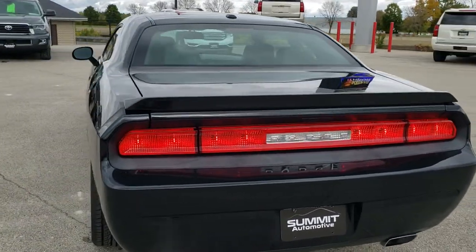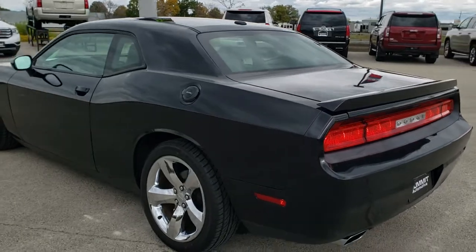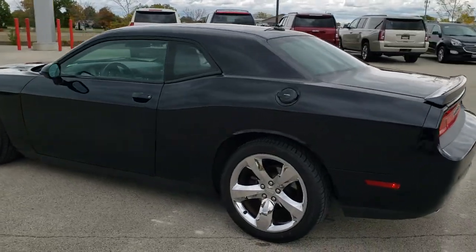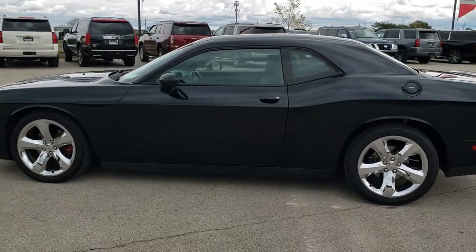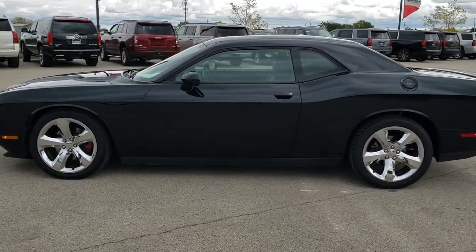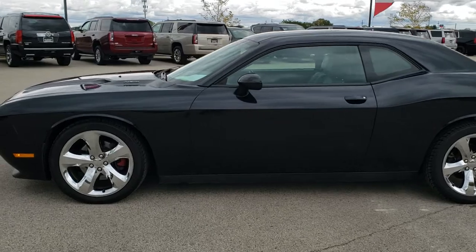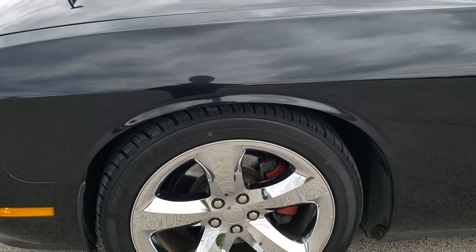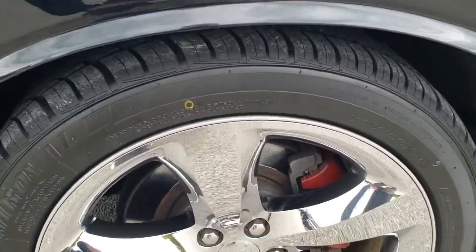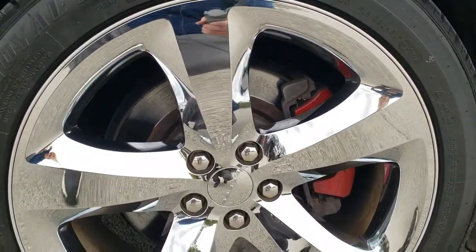Brilliant black crystal pearl is the color. We shoot all of our videos in 1080p, 60 frames per second, so if you have HD capabilities on your computer, tablet, or smartphone device, turn them on right now because it is definitely your best way to check out the quality and condition of the vehicle before seeing it in person. If you want to check out all the photos on this Challenger, there's a link in the upper right hand part of your screen right to our website — click that and check us out there.